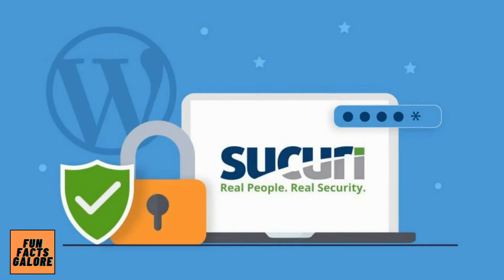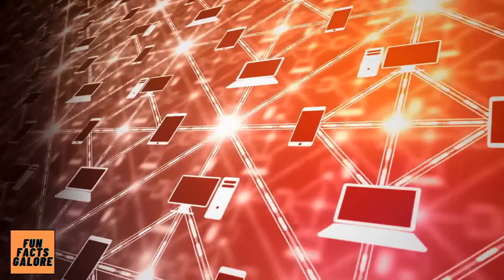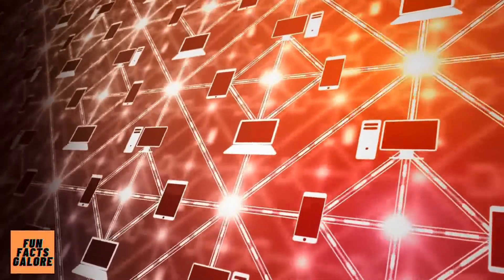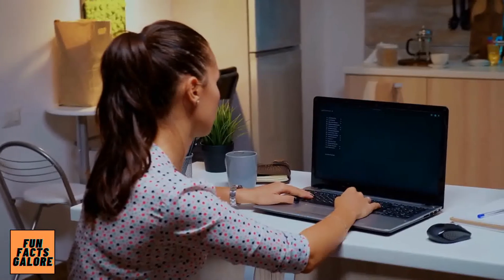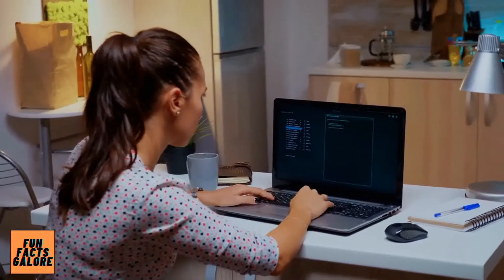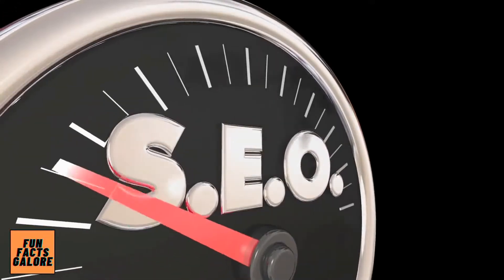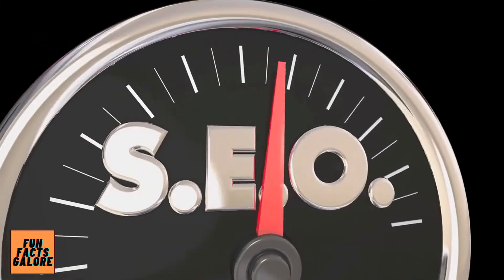Number 3 is Sucuri Security. Sucuri refers to itself as a platform because it provides a variety of security features. They include standard features such as firewalls, monitoring, and detection. They safeguard your website against hacking, include a malware scanner, prevent SEO spamming, and provide repair tools if an attack is successful. They also provide performance enhancements such as website speed optimization.